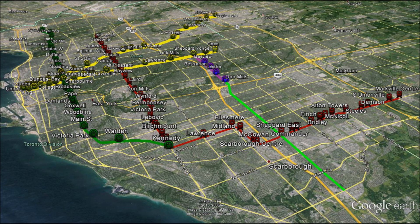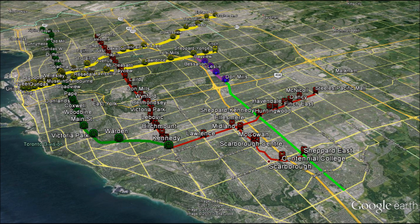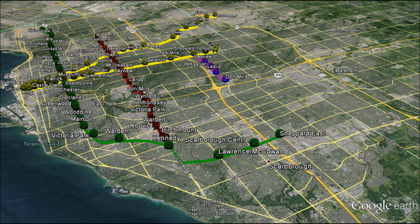This is what the area may look like when the region is done. The light green line represents the future Sheppard East LRT line. Take a look closely — the flexibility in transit options is greatly improved in the Scarborough area. A Markham family would easily be able to go to the Ontario Science Centre located at Don Mills and Eglinton.